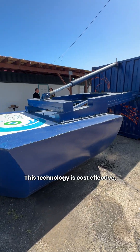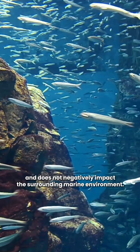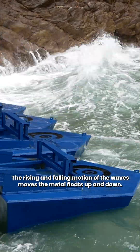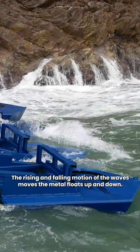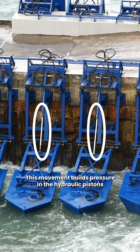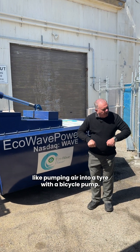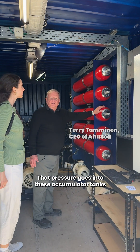This technology is cost-effective, reliable, and does not negatively impact the surrounding marine environment. The rising and falling motion of the waves moves the metal floats up and down. This movement builds pressure in the hydraulic pistons, like pumping air into a tyre with a bicycle pump. That pressure goes into these accumulator tanks,